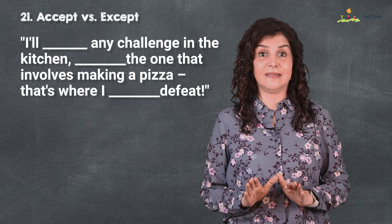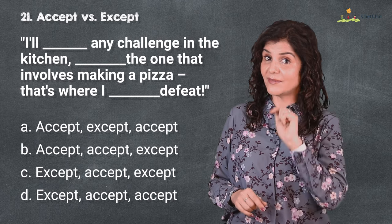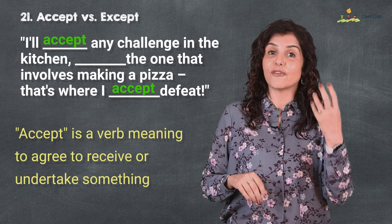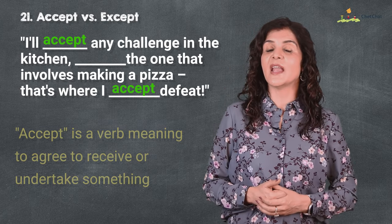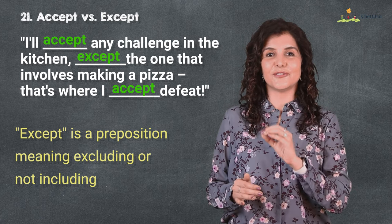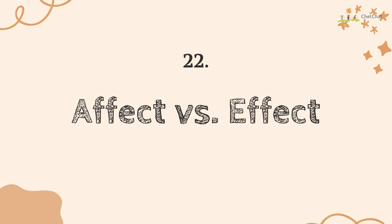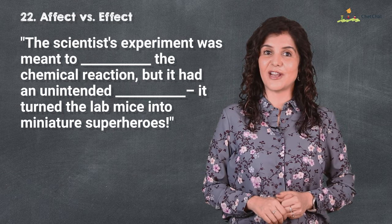Number 21 is 'accept' versus 'except.' I'll accept any challenge in the kitchen except the one that involves making a pizza — that's where I admit defeat. 'Accept' is a verb meaning to agree, receive, or undertake something, like accepting a gift, a challenge, or defeat, and is pronounced 'ak-SEPT.' 'Except' is a preposition meaning excluding or not including, like 'everyone except me.'